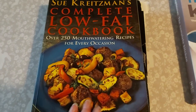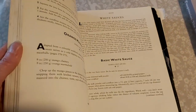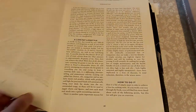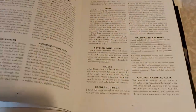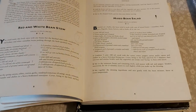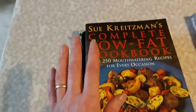So this first one is Sue Kreitzman's Complete Low Fat Cookbook and it is a really good book with some absolutely fabulous recipes in it. It's more of a kind of way of eating — it explains to you about why and how to have a low-fat diet and some hints and tips, like using roasted aubergine to bulk out mince, which is not only good for the budget but also good for the fat content.